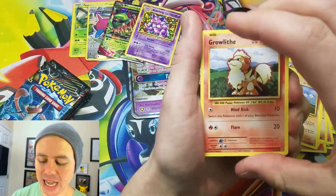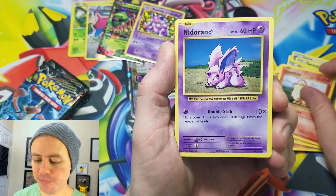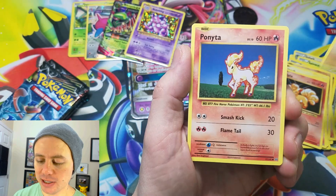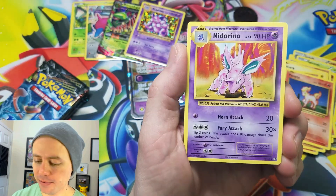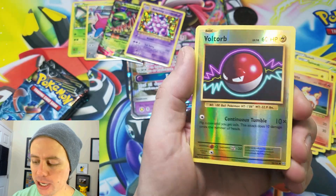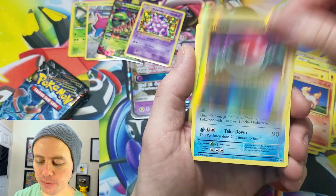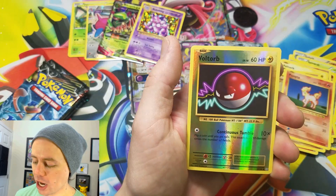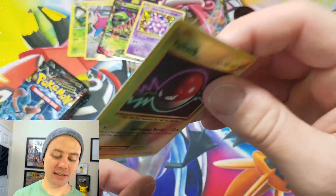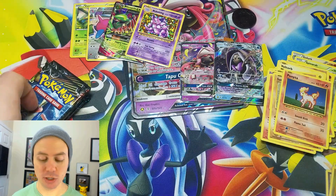All right, last Evolutions pack. We got a Growlithe, Nidoran, Vulpix — they smell so good — Sandshrew, Ponyta, Revive, Nidorino — let's go along with that Nidoking — Devolution Spray, Voltorb Reverse Holo, and a Dugong Rare. So that was our first non-holo rare of the video. That's pretty cool.